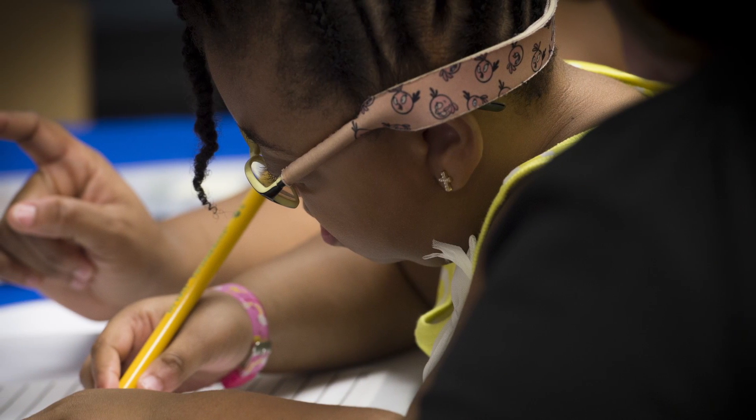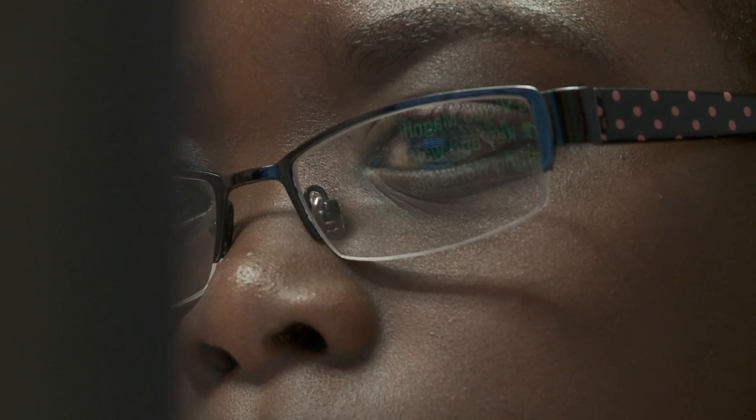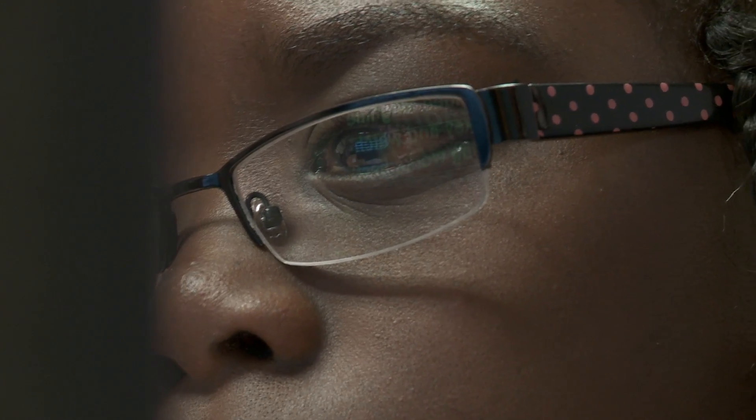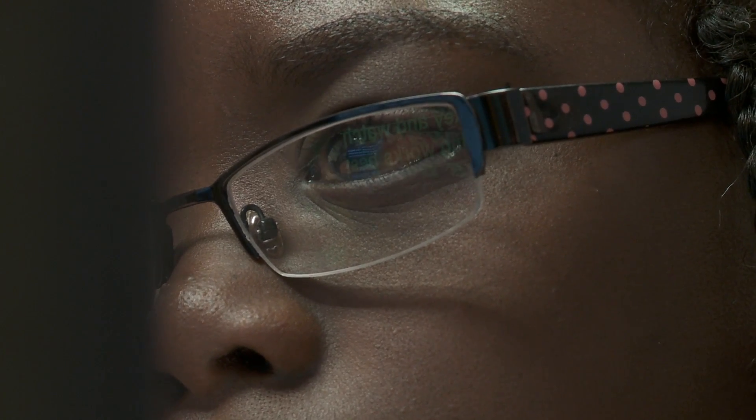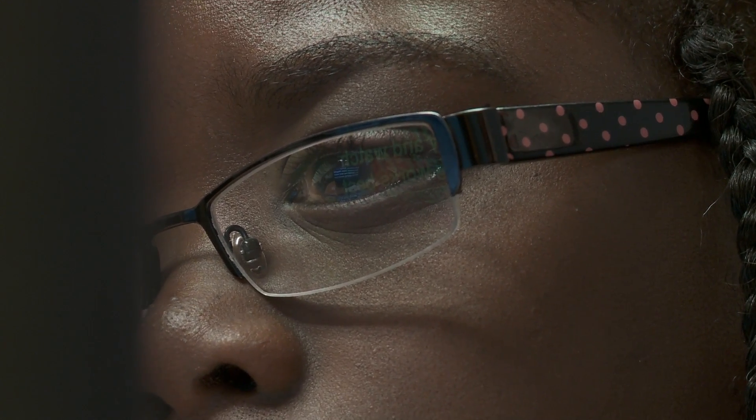A lot of children see the world the way they see the world and don't often know that they have low vision. Sometimes mom or dad don't know either because they don't know how their child sees the world. So vision evaluations are really, really important, especially for younger children, because it can cause great problems if they're unable to read or function in school. Sometimes it becomes a discipline problem, and there are a lot of self-esteem issues that go along with that.